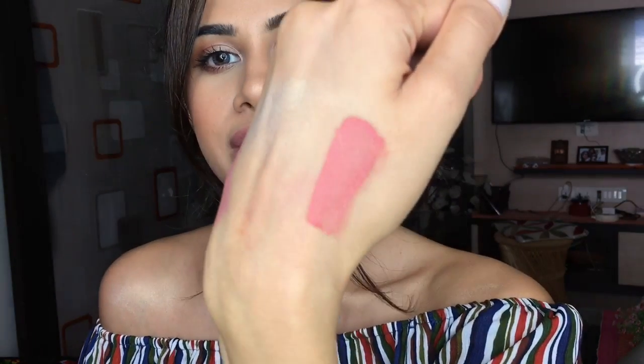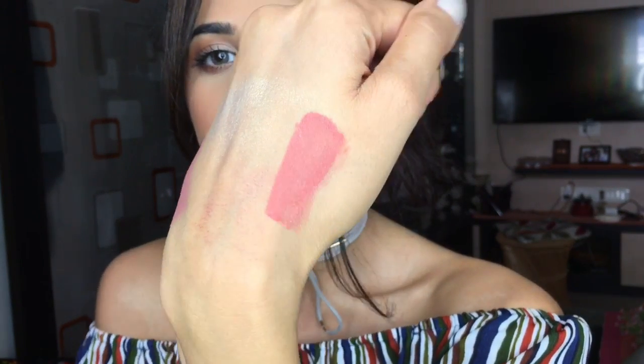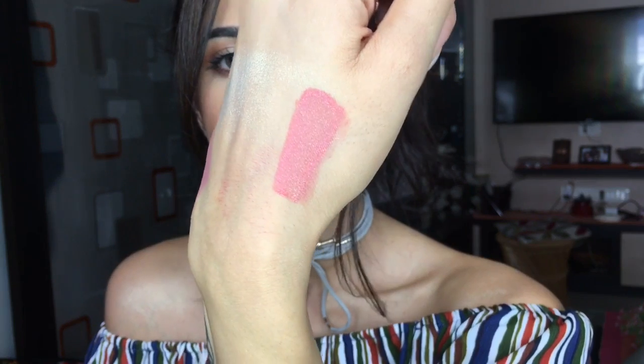The NYX Soft Matte Lip Cream in Stockholm is a very nice coral-peach color — really good for daytime and college wear. I'm swatching it so you can see the color. It's a really beautiful corally peach that I'm so into this summer. I want to wear it so badly but I'm loving my Milani lipstick right now, so I'll try the NYX one in my next tutorial.